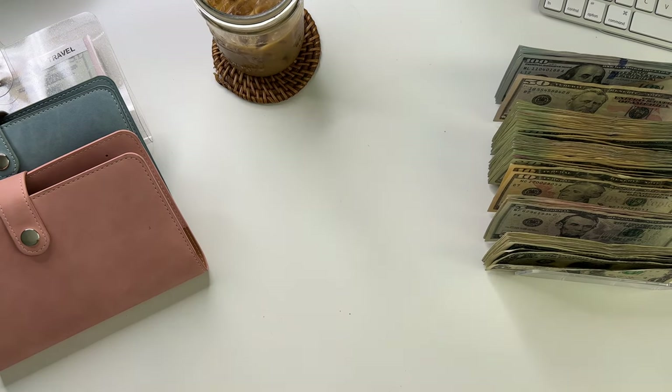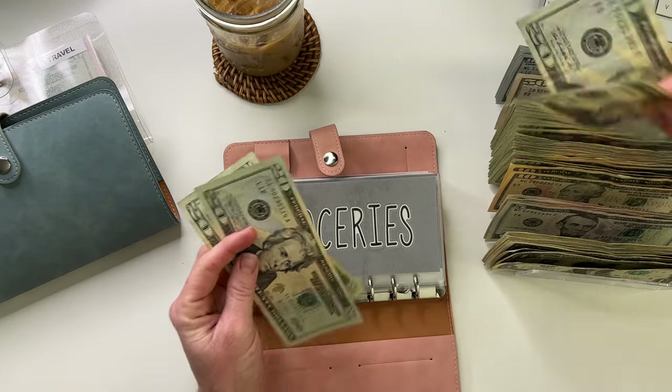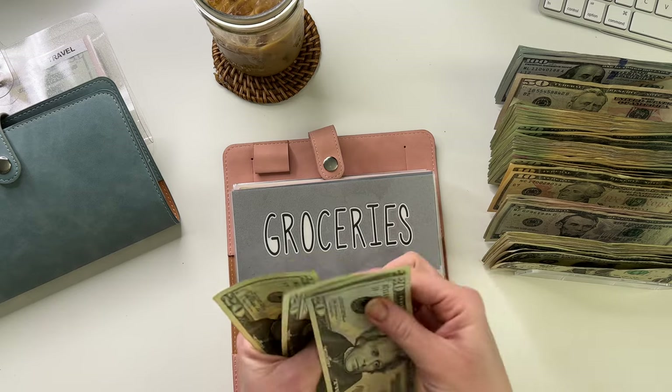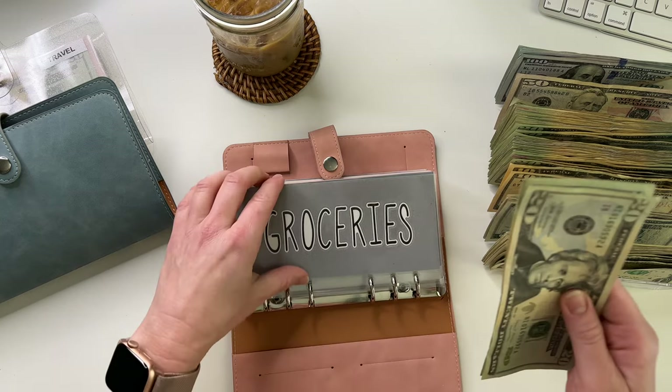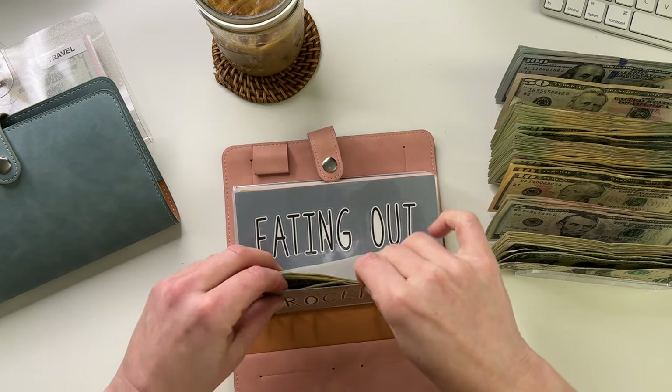Let's get into it. Groceries is going to get $80. Groceries shouldn't have anything in it already. So that's 20, 40, 60, 80 for groceries. Also going to make some new envelopes to replace these.